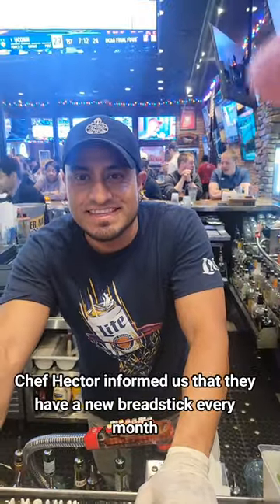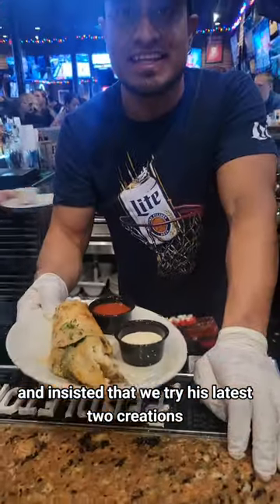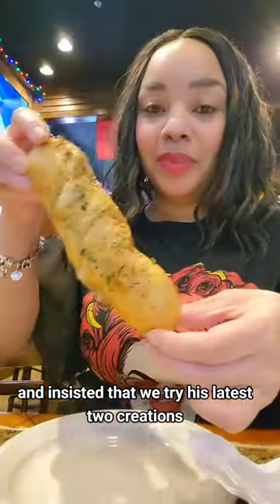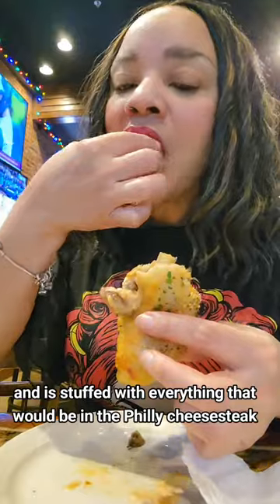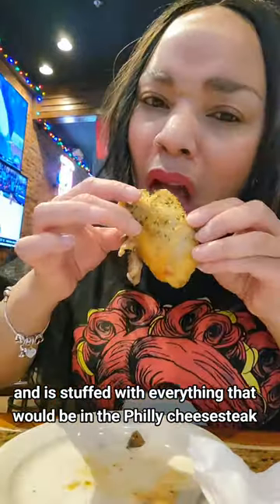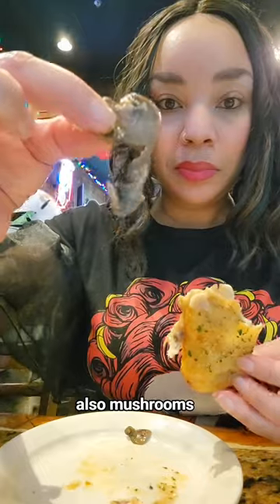It's absolutely perfection. Chef Hector informed us that they have a new breadstick every month and insisted that we try his latest two creations. We started with the Philly cheesesteak breadstick. It has that same beautiful crust, and it's stuffed with everything that would be in the Philly cheesesteak. The steak was tender, the cheese was nice and melty, and it had onions, peppers, and mushrooms.